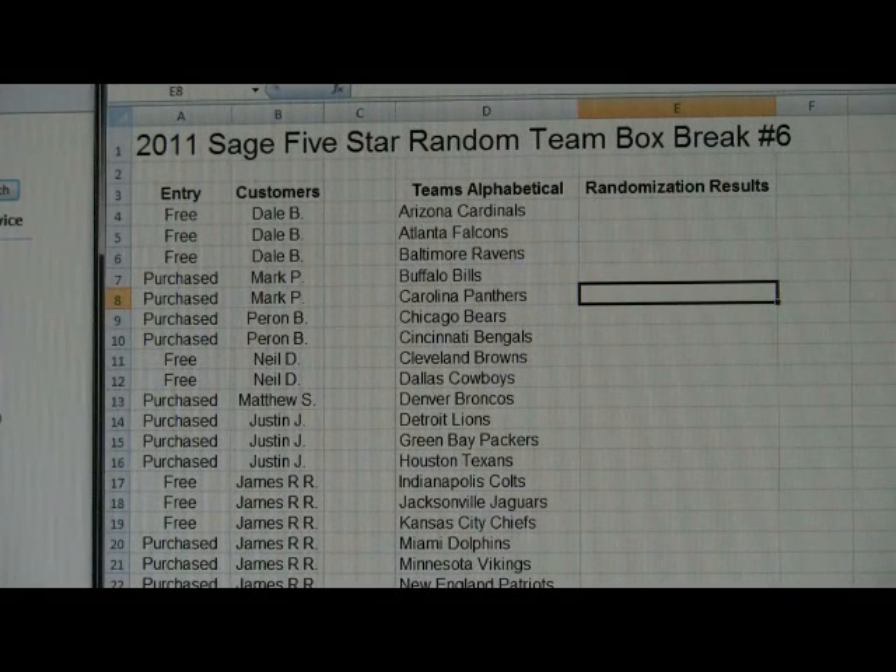Hey gang, this is Al from BoxBreakings.com. We're here for the randomization portion of the 2011 Sage 5 Star Random Team Box Break No. 6.